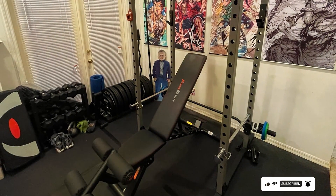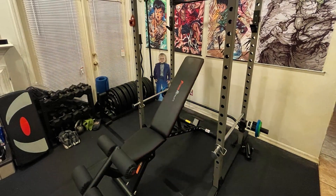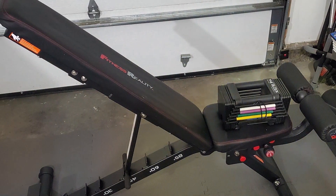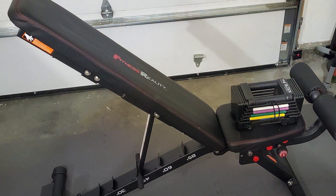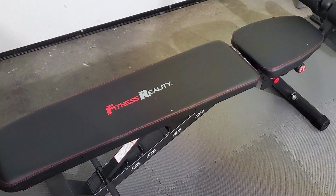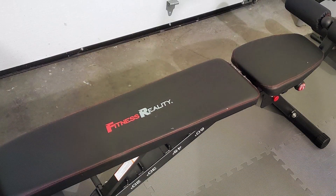The Supermax Excel also includes a detachable leg hold-down bar, making it perfect for sit-ups and abdominal work. What sets the Fitness Reality 2000 apart are its comfort and convenience features — the oversized padding provides exceptional comfort even during the most intense workouts, while the transportation wheels make it easy to move and store. With its thoughtful design and superior quality, this bench is a cornerstone for any home gym.